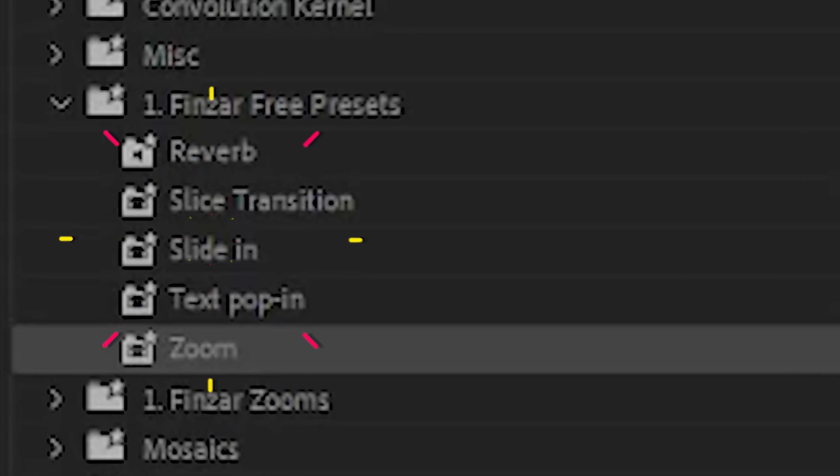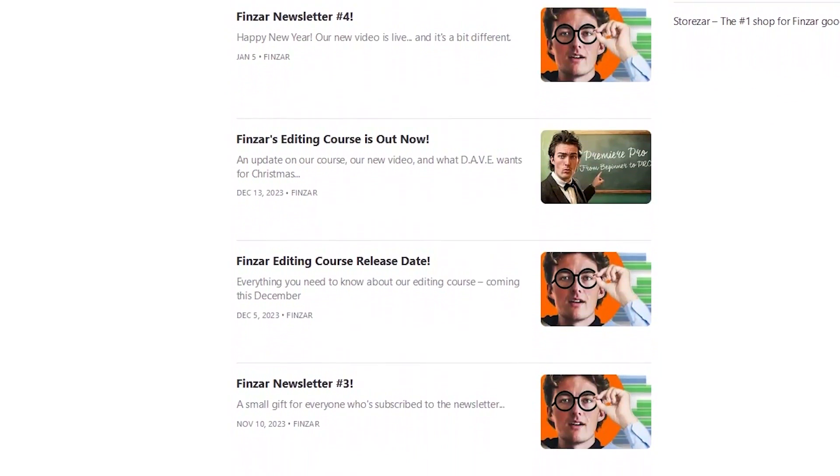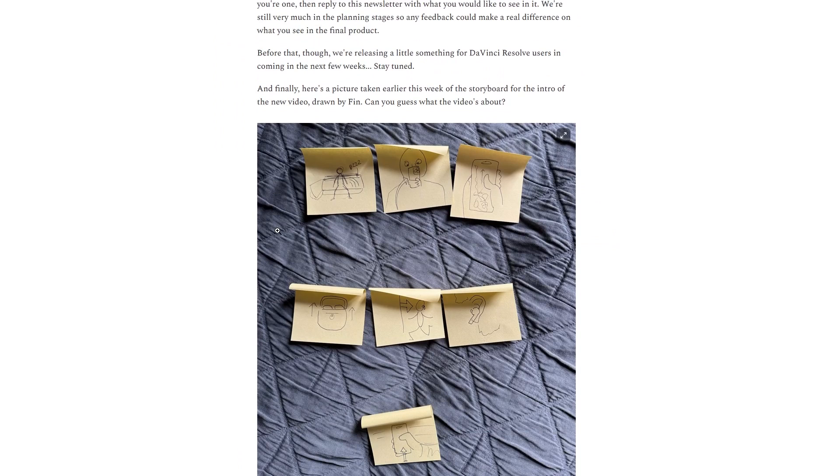Not only will you get five of my favorite presets, but I'll be sending you editing tips and tricks, news on my presets and courses, as well as behind-the-scenes secrets from the Finzar channel.